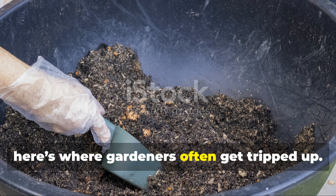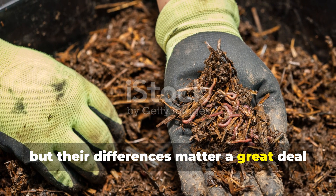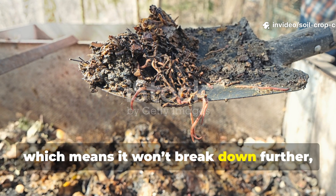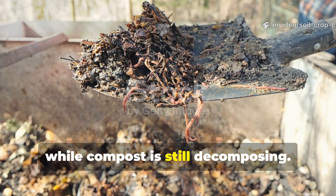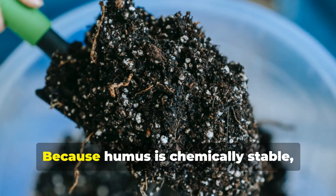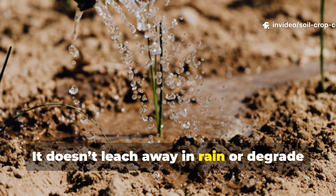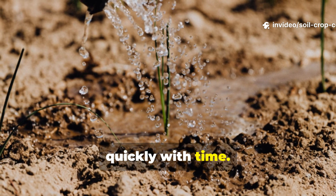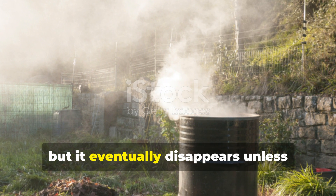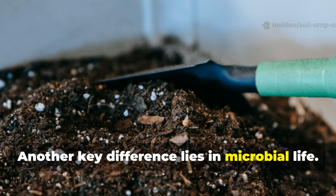Here's where gardeners often get tripped up. Humus and compost may look and feel similar, but their differences matter a great deal when it comes to soil health. Humus is fully decomposed, which means it won't break down further, while compost is still decomposing. This single fact changes how each affects your garden over time. Because humus is chemically stable, it lasts much longer in the soil — it doesn't leach away in rain or degrade quickly with time. Compost, on the other hand, continues to release nutrients as it decomposes, but it eventually disappears unless constantly replenished.